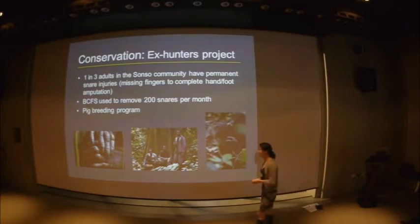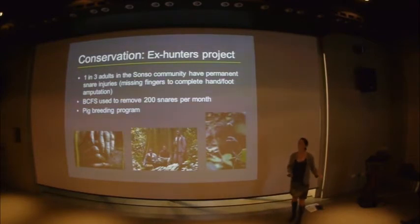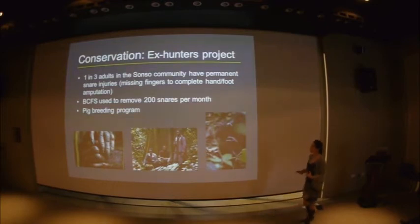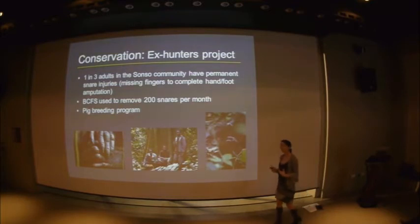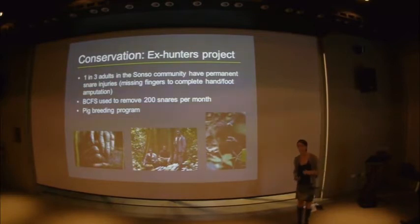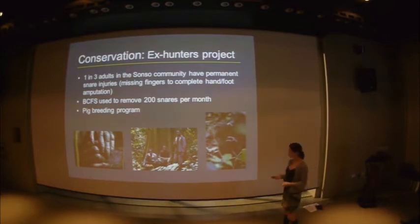What we did was employ some ex-hunters to go into the forest and remove those snares — obviously they're the people putting them in, so they're the best people to take them out. They were taking out hundreds of snares a month. We then expanded the project: hunters in the village sign a contract and are enrolled in a pig and goat breeding programme, so in exchange for no longer hunting in the forest, they still maintain a source of nutrition and income for their family. We see the success from the fact that 30–40% of our adult chimpanzees have permanent disabilities, but with our younger chimpanzees it's much fewer.